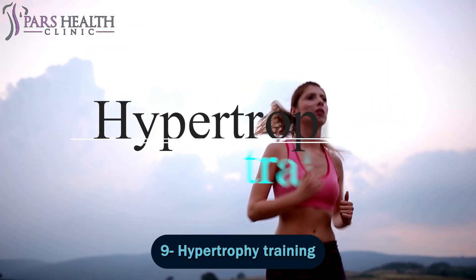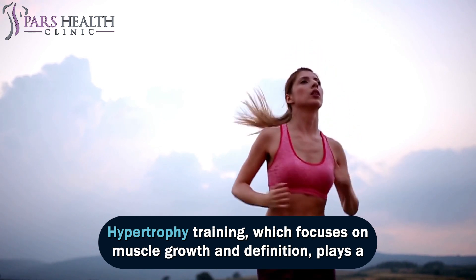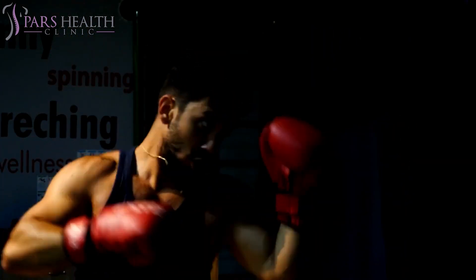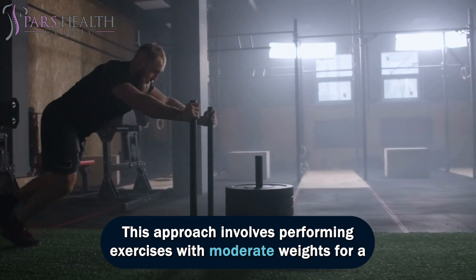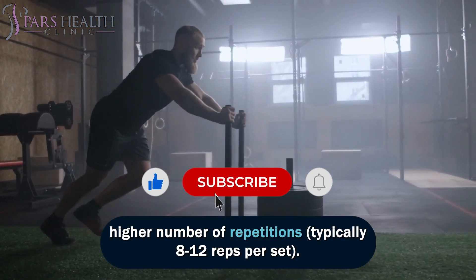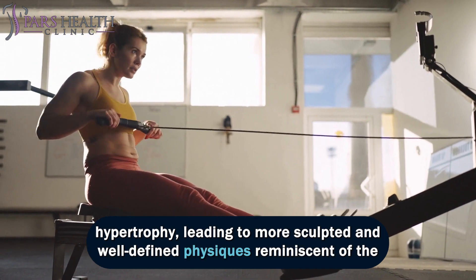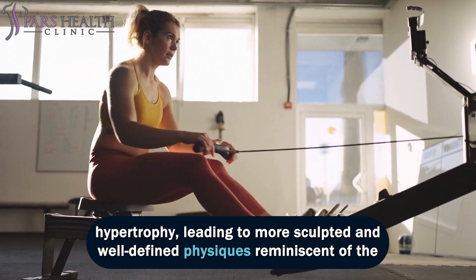Number 9: Hypertrophy Training. Hypertrophy training, which focuses on muscle growth and definition, plays a crucial role in attaining the Greek soldier-aesthetic body. This approach involves performing exercises with moderate weights for a higher number of repetitions, typically 8–12 reps per set. By consistently challenging your muscles with this rep range, you stimulate muscle hypertrophy, leading to more sculpted and well-defined physiques.